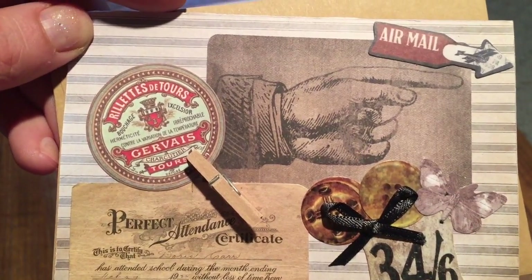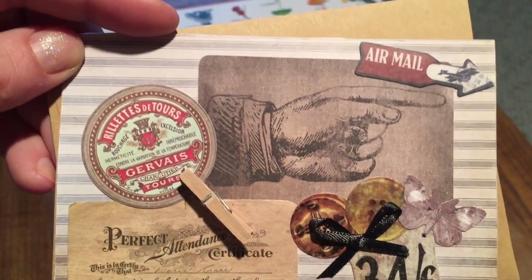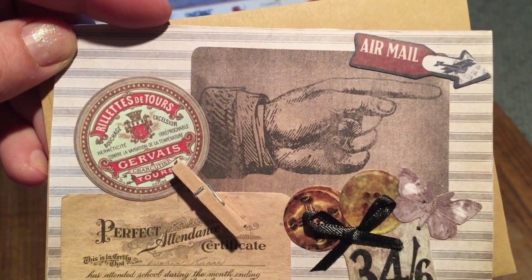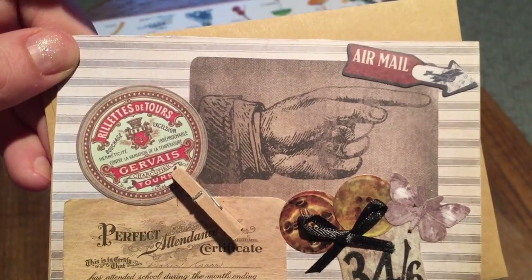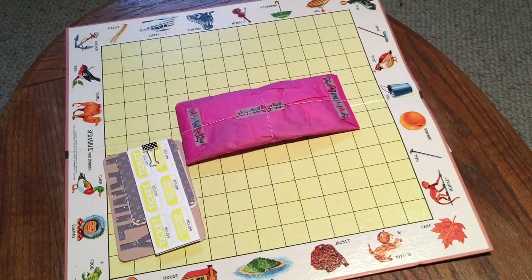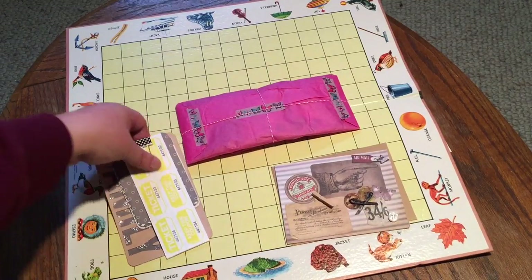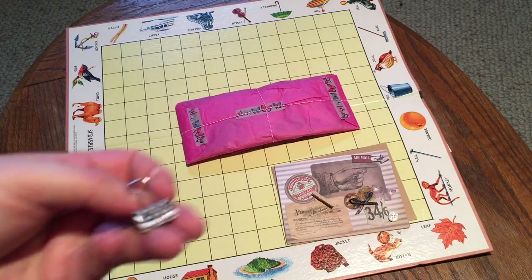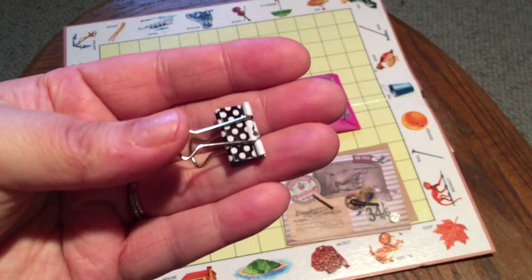The card kind of reminds me of some old pillows my grandmother used to have at her house — they were striped and there's a name for that fabric I can't think of right now. Very cute, thank you for that. She's left it blank inside so I can use it for my purposes. And I love this clip — I think it might be a dollar tree clip.